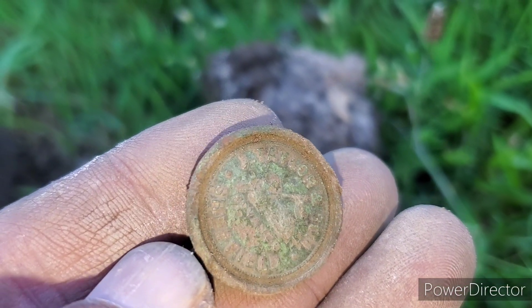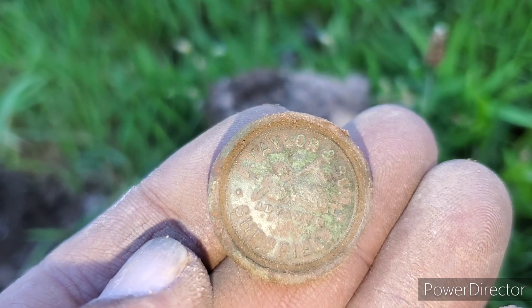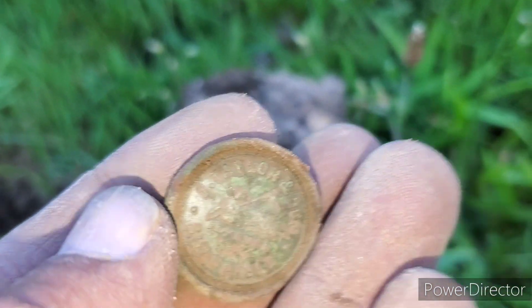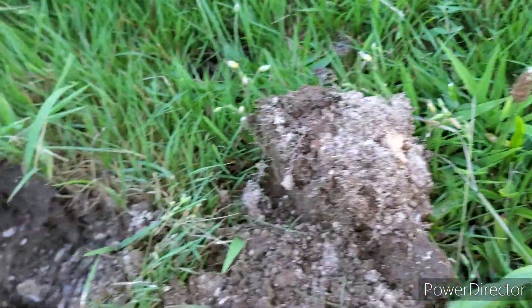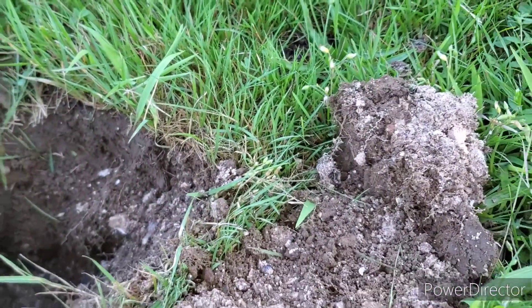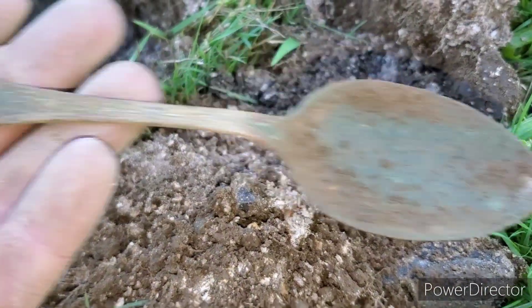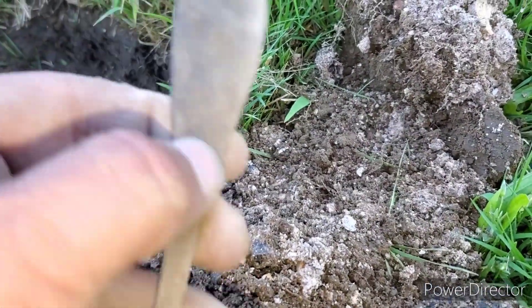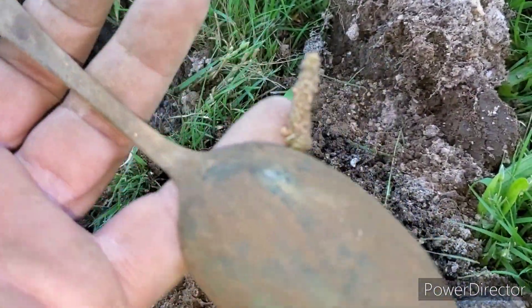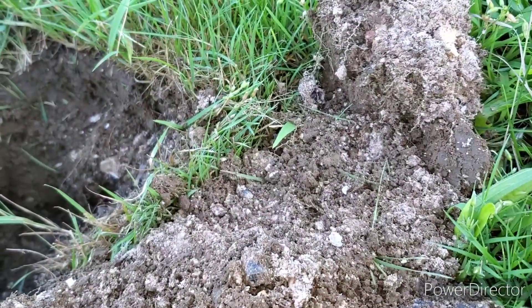It says Taylor & Sons. I'll get it cleaned up and get a better picture and see what that says. But I want to keep going because it's getting close to dark. I found that, I found a wheat penny, and I found this spoon so far. It's kind of ornate, but the house shows up on the 1800s map, so probably later 1800s here. All right, I'm going to keep going. Let's see what happens.